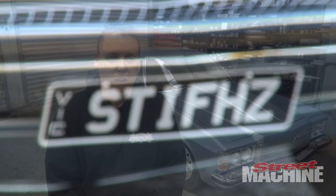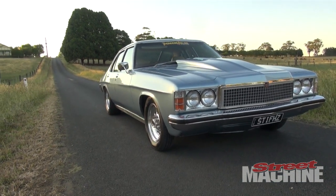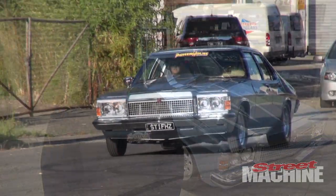I built a Premier because my dad had one in the day. I grew up with the cars and just loved them. It'd probably be a lot easier if I liked Toranas or something like that rather than a heavy car like this for racing, but it's my car and I love it.